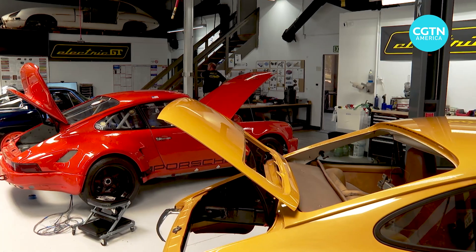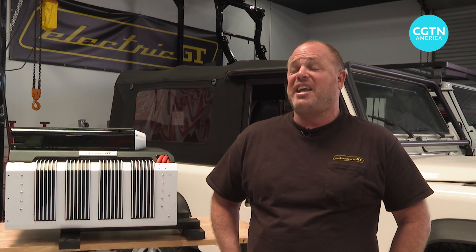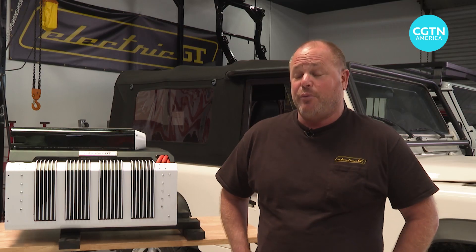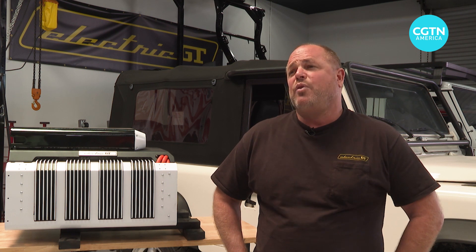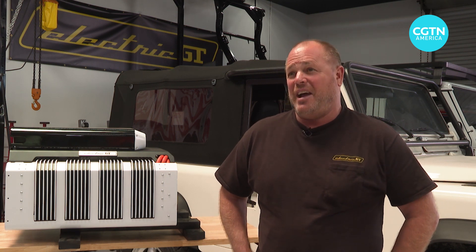The first process is de-icing — removing all internal combustion engine requirements. Rip that gas tank out, rip that engine out. Then you say: how much power do I want? How much range do I want? And how much money do I want to spend? There's a big range of options to put into the vehicle, and you can make what was an unreliable classic car super reliable, daily drivable, and really fun to drive.